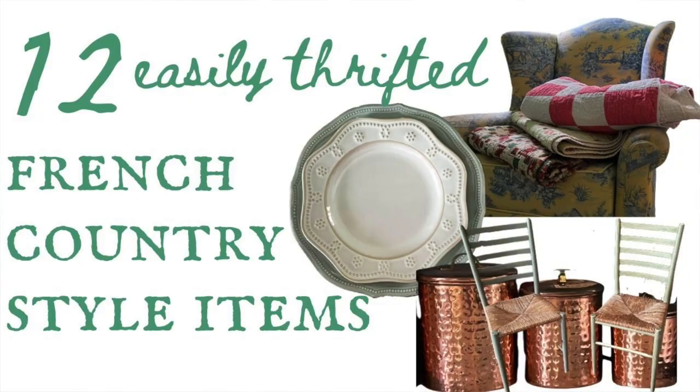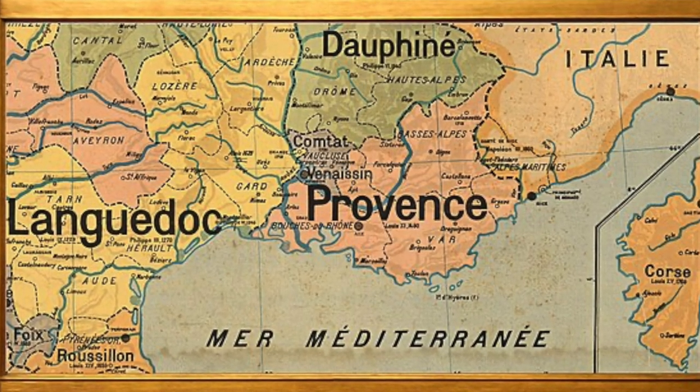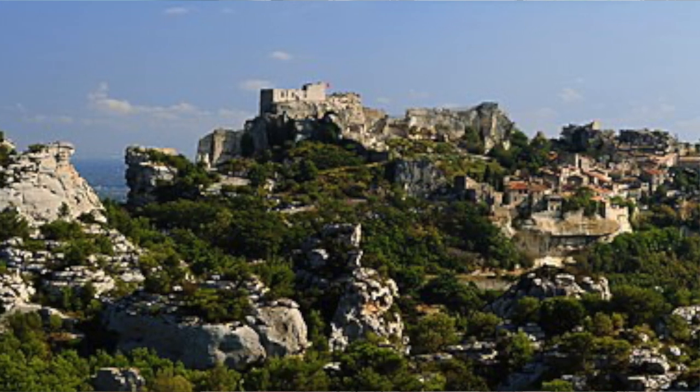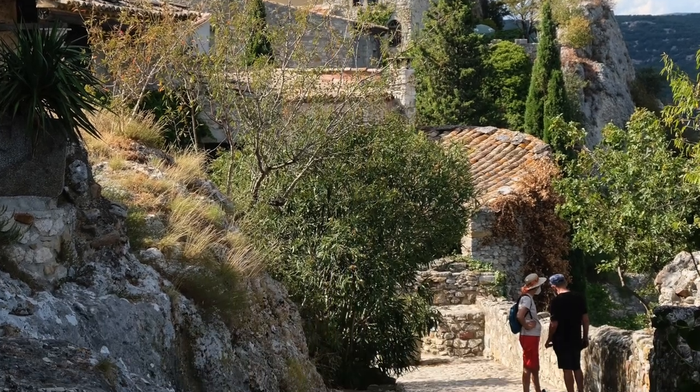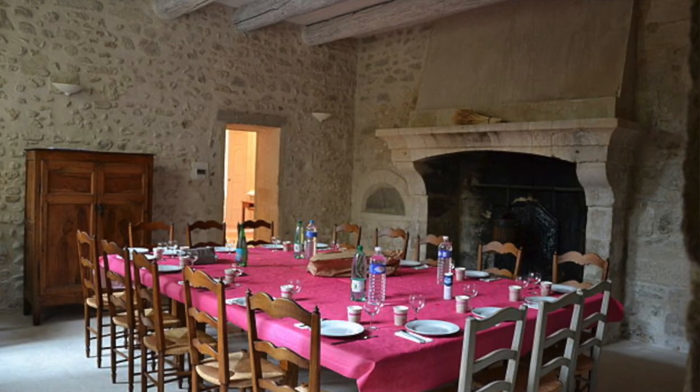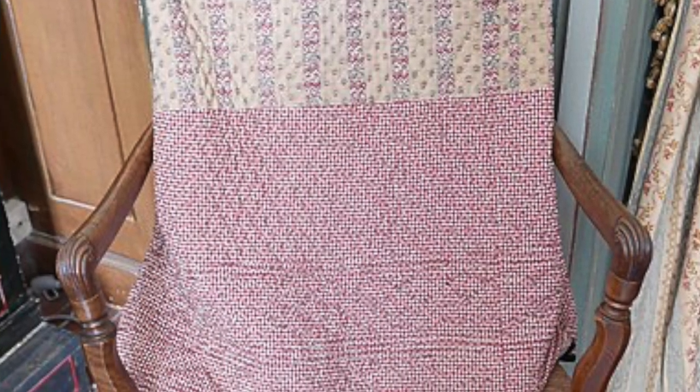Hey, this is Kathleen from oldworldfarmhouse.com and today I wanted to share with you 12 easily thrifted items that you can find to add French country style to your home, plus three of the most beautiful Instagram accounts to follow for inspiration if you love this style. This video is going to be about French country style — south of France style, so Provence. Think the region that borders Spain way down there in the Pyrenees mountains. Beautiful Provence. It's a French country style that is gorgeous. There are other French country styles in the north, and we'll cover those in other videos. Let's go.